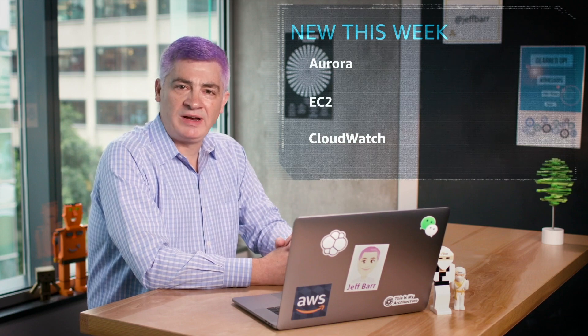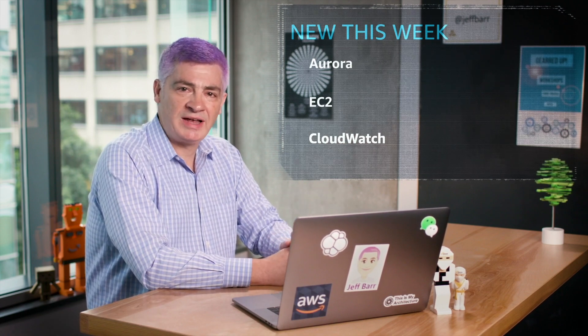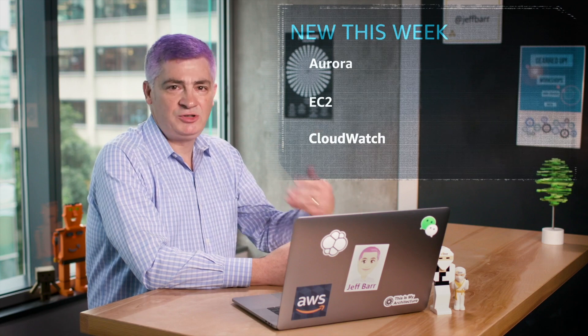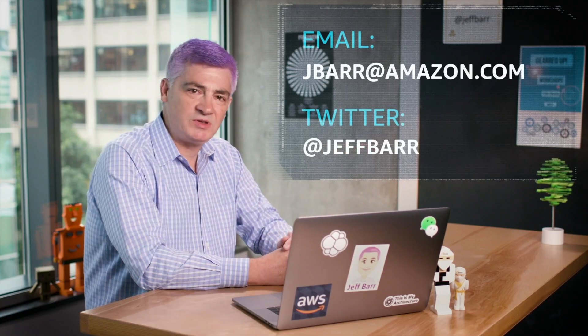So that's our highlights for this week. As you probably know from my blog posts or tweets, I'm a huge believer in hands-on learning. You can listen, you can watch, you can read — but actually interacting with these new services is a far better way to understand what they're all about. Go for it, try it out. After you do, send me an email, send me a tweet, let me know what you come up with. Thanks for watching and we'll see you next week.